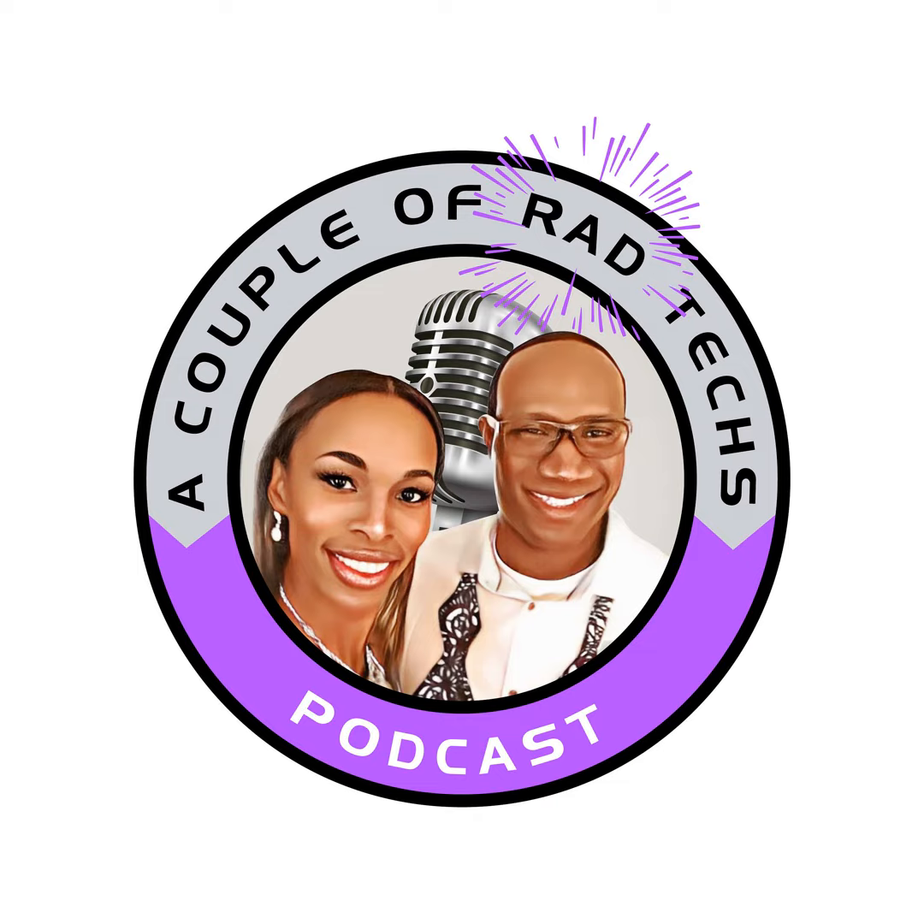Myth number two: radiologic technologists just press buttons. We get that all the time, and it is so far from the truth. We do press buttons, but in some professions in medical imaging, we don't press buttons at all. It depends on what modality you're working in. Did you know there are over 11 modalities in medical imaging? It's called medical imaging because it encompasses so many professions — not just x-ray, MRI, or CT.